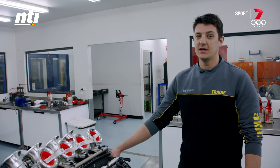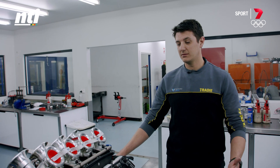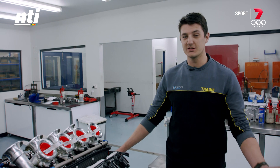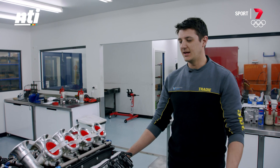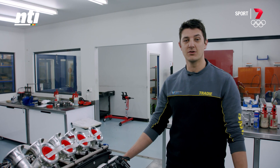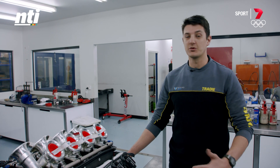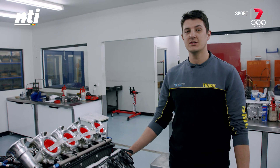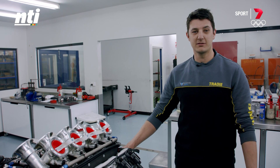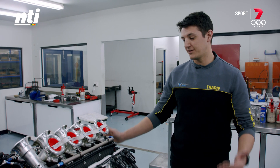All manufacturers have to adhere to the same basic rules, and then we present an engine to Supercars. Everything is inputted into an ESD — an engine specification document — and basically they take the engine up to Supercars, run it on the dyno to make sure it's under a certain amount of horsepower, and then strip it down to measure every inch of the engine.